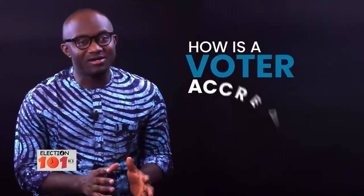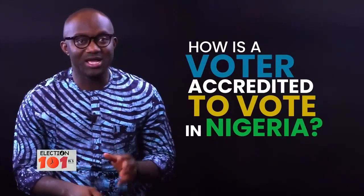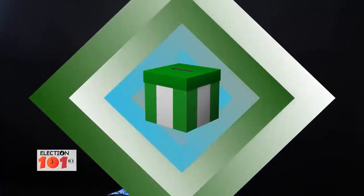How is a voter accredited to vote in Nigeria? That's our question for tonight. We went on the streets and here is what we got.